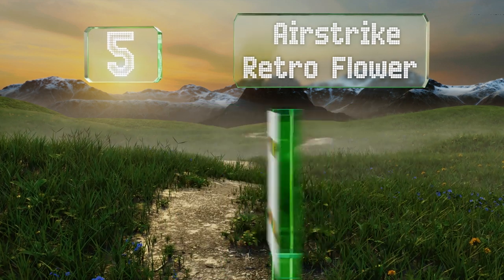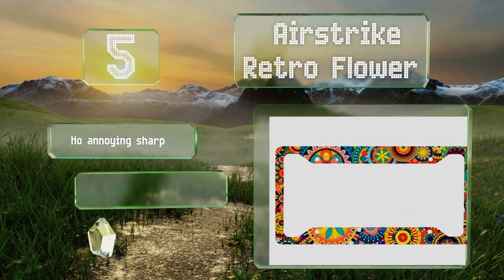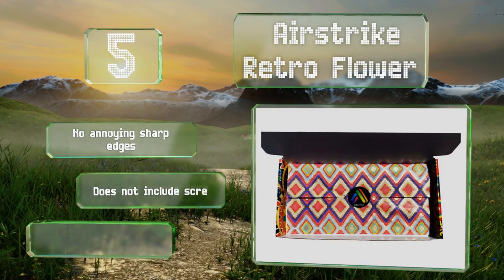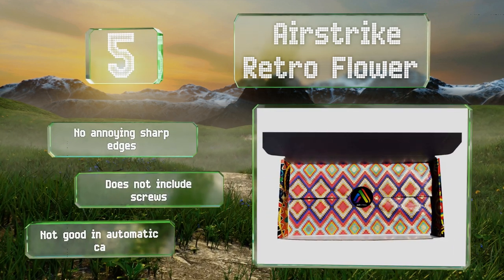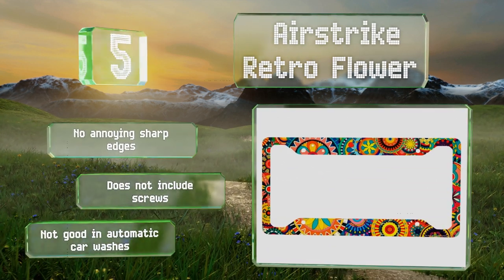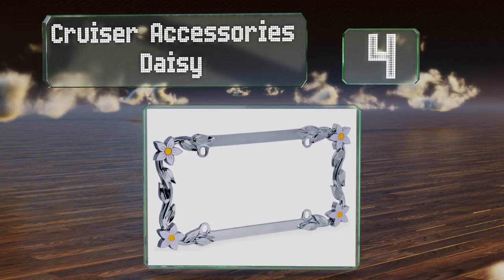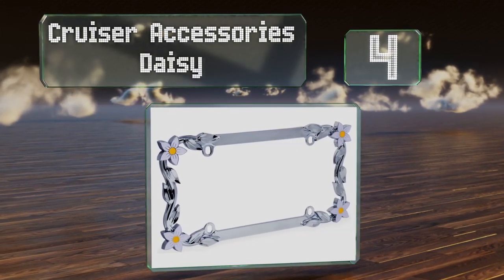Halfway up our list at number 5, the Airstrike Retro Flower is like far out, man. The bright and cheerful floral pattern will show your love of all things free-spirited, while the aluminum construction helps keep it from rusting and ruining your good vibes. There are no annoying sharp edges, but it doesn't include screws and it's not good in automatic car washes.